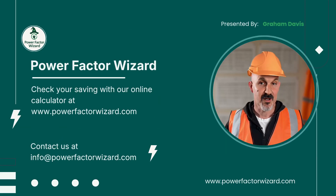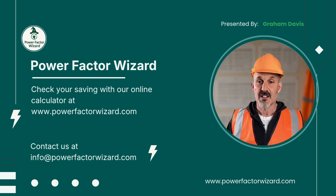That concludes the presentation. If you'd like more information, you can visit www.powerfactorwizard.com. I'm happy to take any questions.